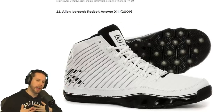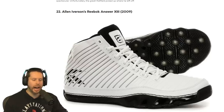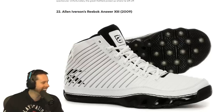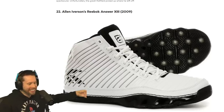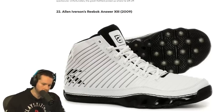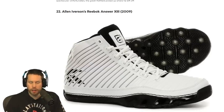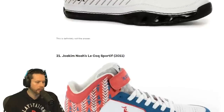Number 22 — I used to wear Allen Iverson shoes, not those. That's the Allen Iverson Reebok Answer XIII. What's going on here, dude? Looks like they got the blinds like half shut. They also look like golf cleats with the little things on the bottom. That's not a great looking shoe, but it's interesting. I would give it a 4 out of 10.